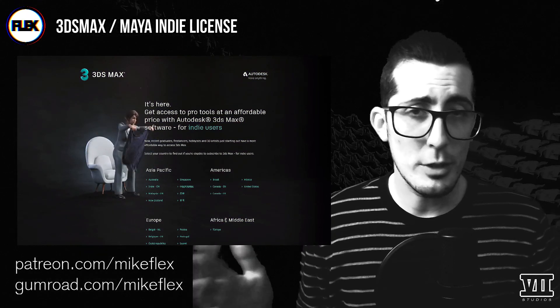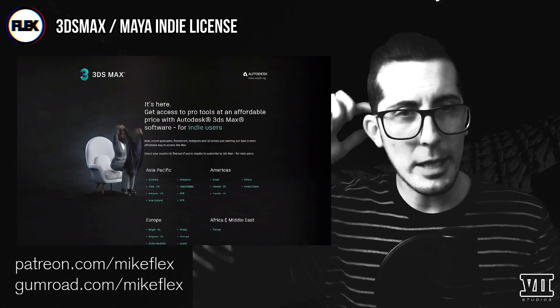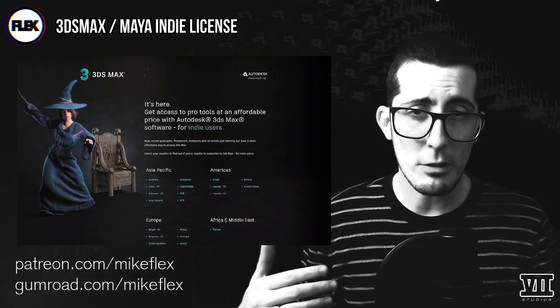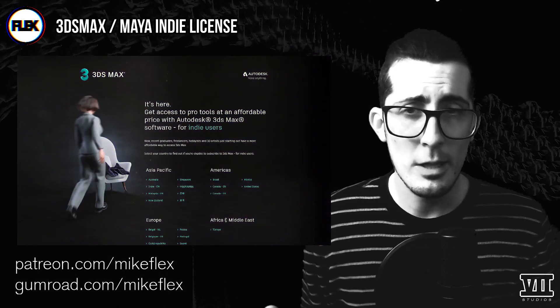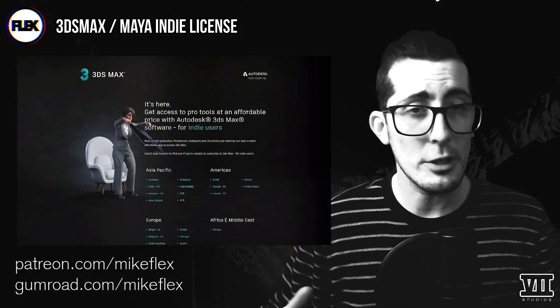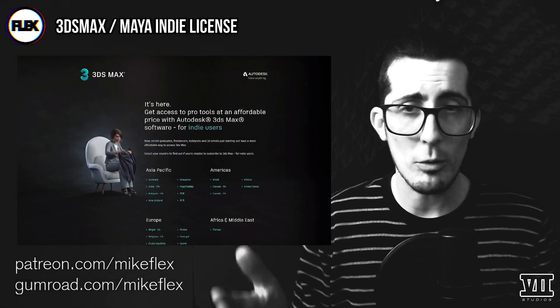In a nutshell, same as Houdini and other big packages, they allow you to get into the ecosystem for a significant discount versus their full studio license. In the case of Max, it's $265 a year for studios and freelancers netting under $100k a year in reportable income.